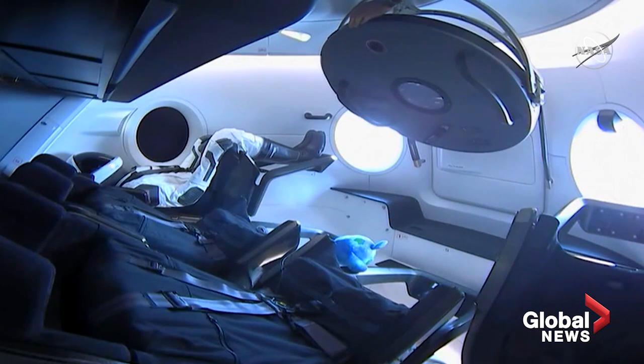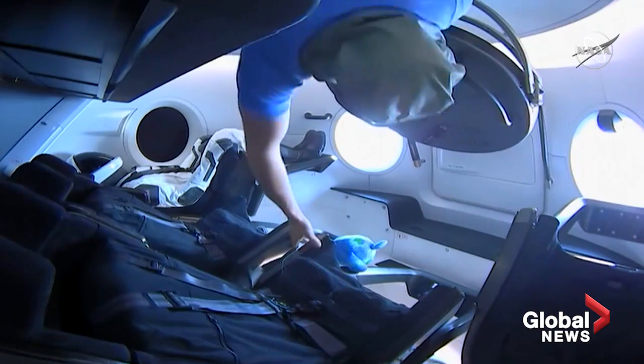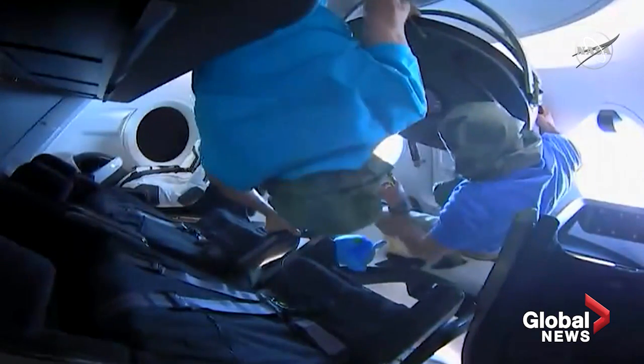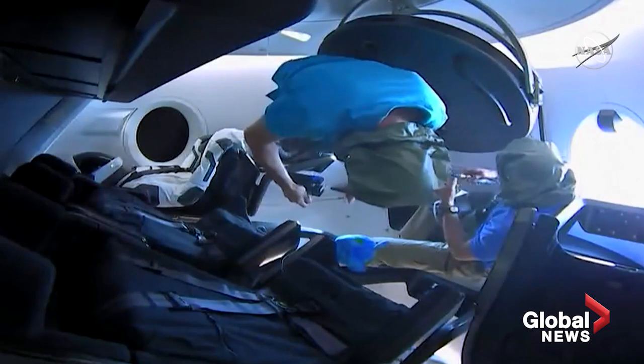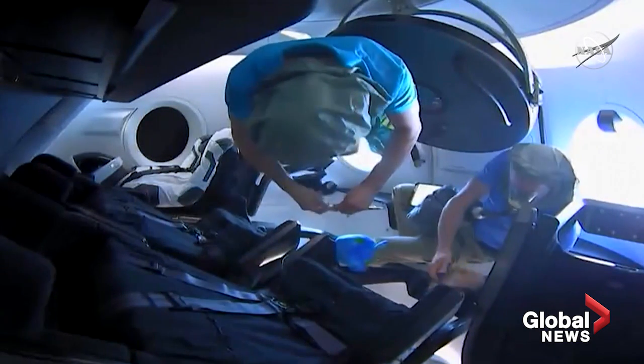It looks like David St. Jacques is going to be the first one through. He's going to take some quick atmospheric readings using a device from the US side. There he is — David inside Dragon. Human beings inside the Dragon spacecraft. You might hear some cheers here from SpaceX headquarters in Hawthorne. This is just an incredible sight for the SpaceX team to see these ISS crew members inside the capsule.